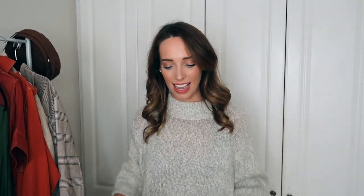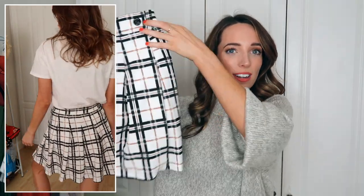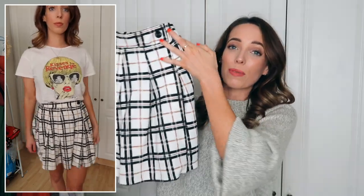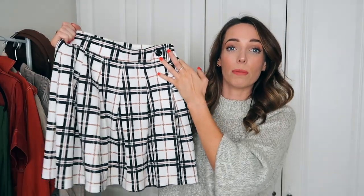Next up from Pretty Little Thing, I have a gorgeous tartan skirt. I have to be honest — this is something I didn't think I'd be buying, considering I went to a secondary school where we wore skirts like this. But here we are! Even though it's quite summery and floaty, I feel like it would look so autumnal with a really nice oversized knit in a gray or dark brown. I'd probably dress it down with Doc Martens, a pair of ankle boots, or even sneakers.